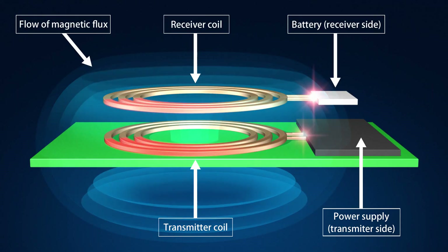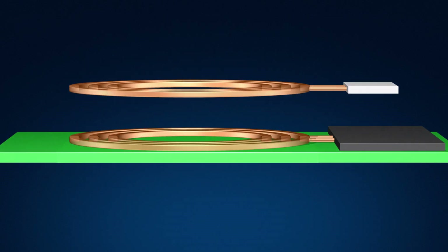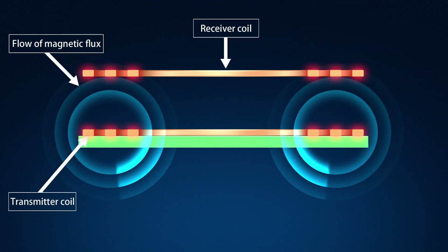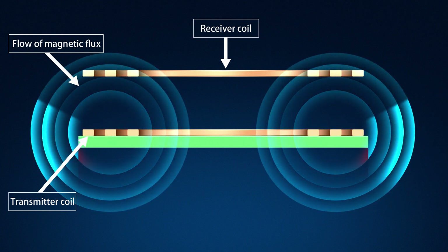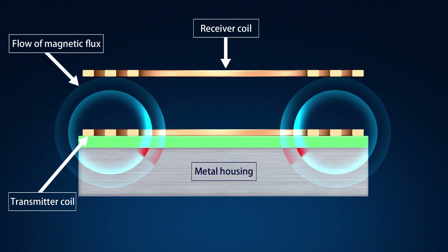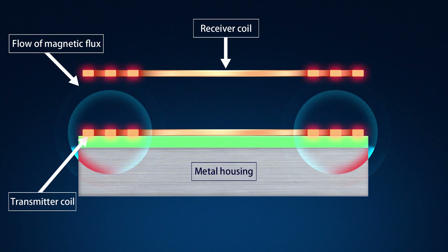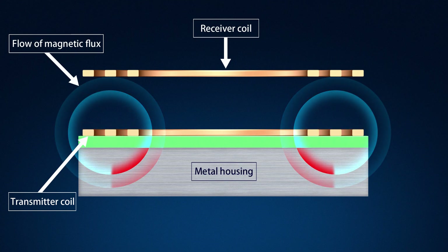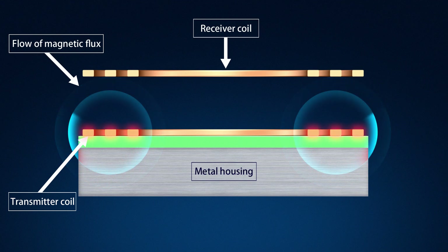Now, let's take a closer look into the characteristics of the ferrite tiles used in this system. The challenge in developing this kind of system is to send the magnetic flux generated by the transmitter coil to the receiver coil with the best efficiency possible. Normally, the transmitter coil and the receiver coil are installed on a metal housing. Because metal absorbs the magnetic flux due to its high loss characteristics, the magnetic flux generated by the transmitter coil cannot be sent to the receiver coil with optimal efficiency. A ferrite tile with low loss is going to solve this issue.